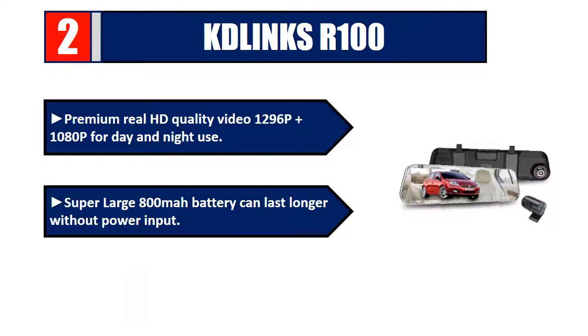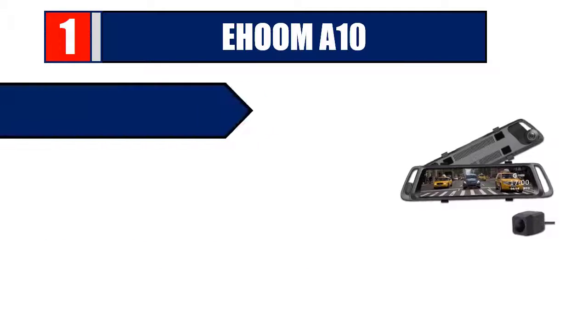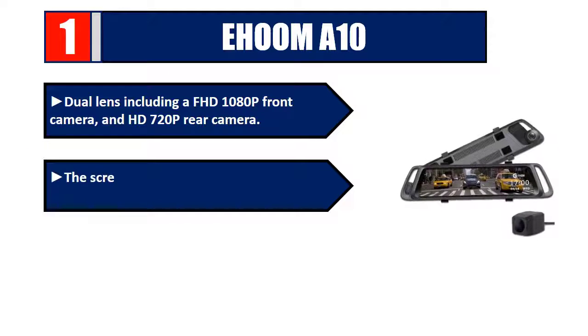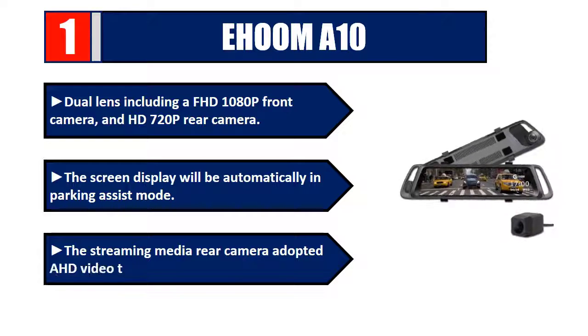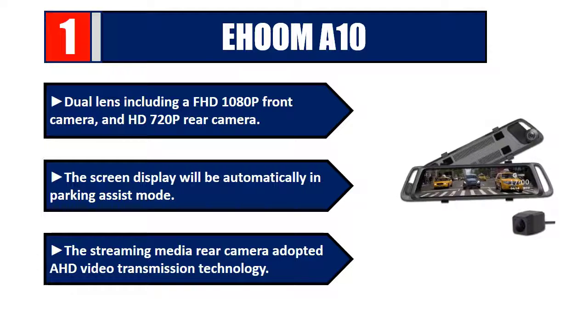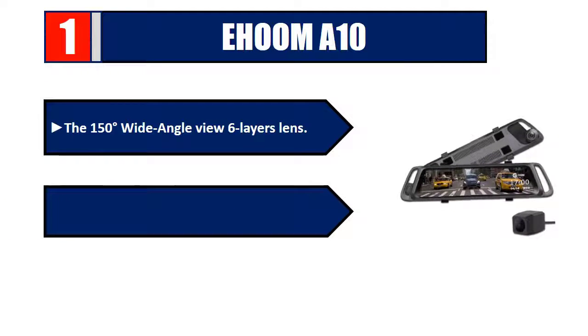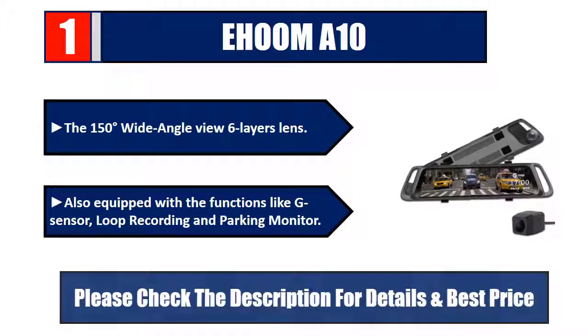Number one: Athome A10 Dual Lens. Includes a FHD 1080p front camera and HD 720p rear camera. The screen automatically switches to parking assist mode. The streaming media rear camera uses HD video transmission technology with a 150-degree wide-angle view and six-layer lens. Also equipped with G-sensor, loop recording, and parking monitor. Check the description for details and best price.